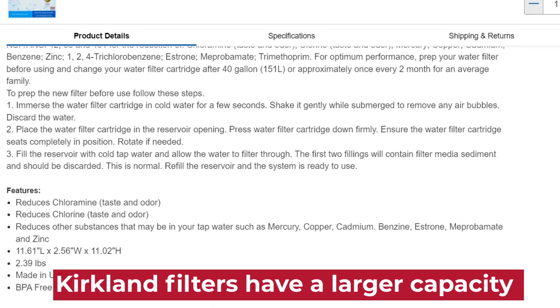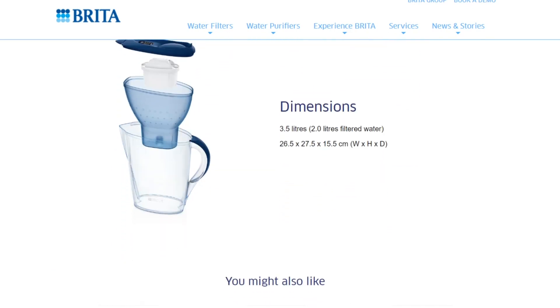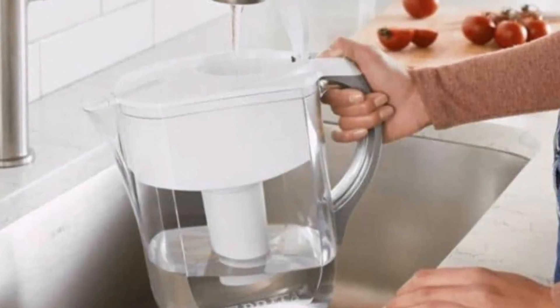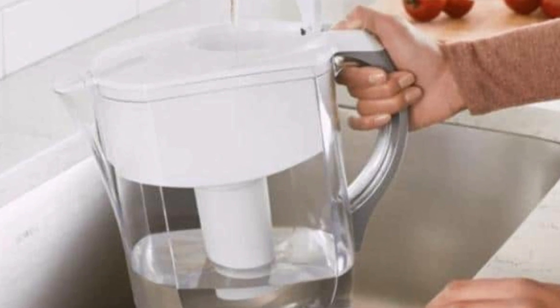Capacity: Kirkland water filters typically have a larger capacity compared to Brita filters. This means Kirkland filters can filter more water in one go, reducing the need to refill the pitcher frequently. This automatically saves time and makes Kirkland the better option due to its efficiency.